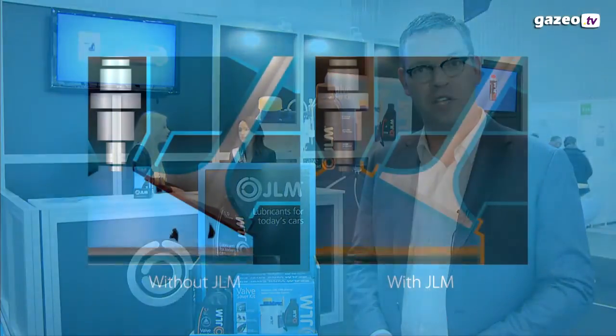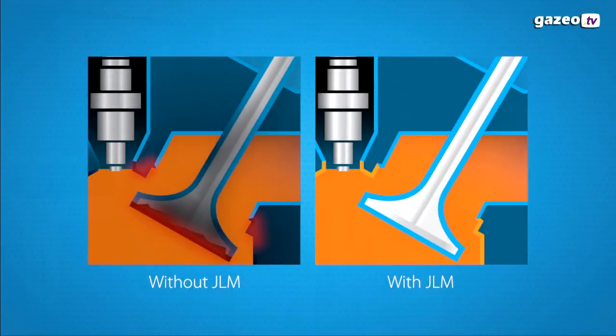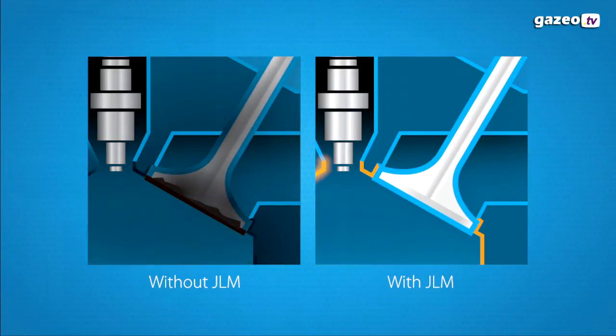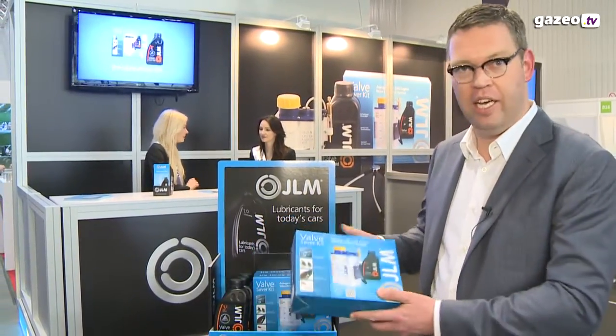My name is Gilbert Groot, founder and managing director of JLM Lubricants Limited. We're a Dutch company and we manufacture lubricants for today's cars. One of the specific products we manufacture are products to protect LPG and CNG powered cars from excessive valve seat recession, and the product we make for valve seat recession is a valve saver kit, which is this kit.